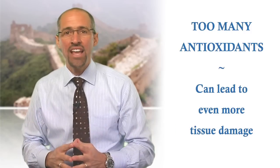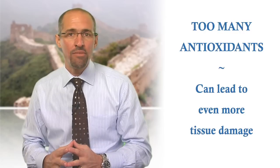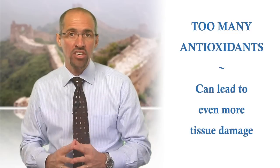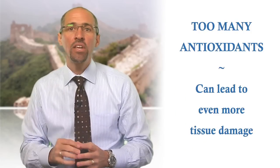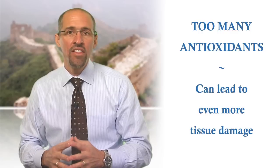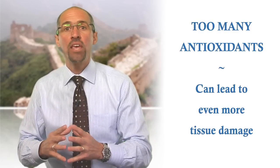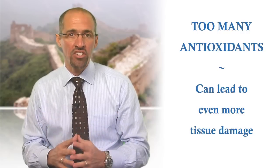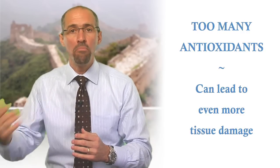Excessive levels of antioxidant supplementation — for example, too much isolated vitamin E or beta carotene — can actually lead to more oxidation and tissue damage rather than protection from oxidation. That happens because under certain circumstances, excessive doses of unbalanced dietary antioxidants can become pro-oxidants. In other words, instead of fighting oxidation, this excess intake of nutrients can actually promote it.